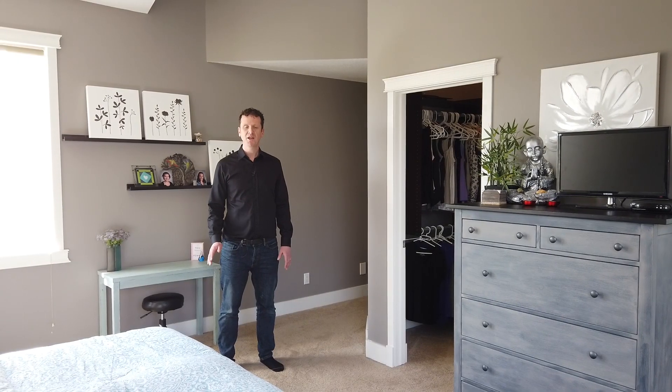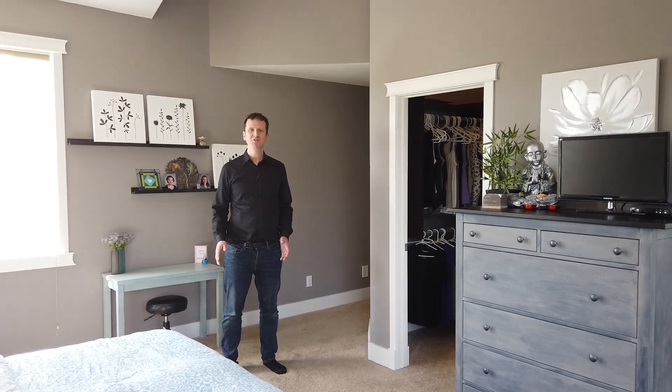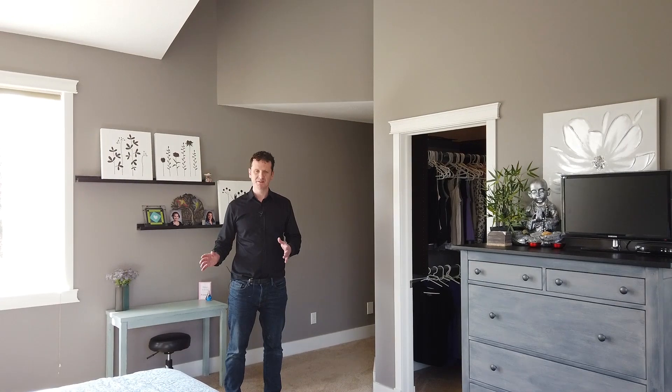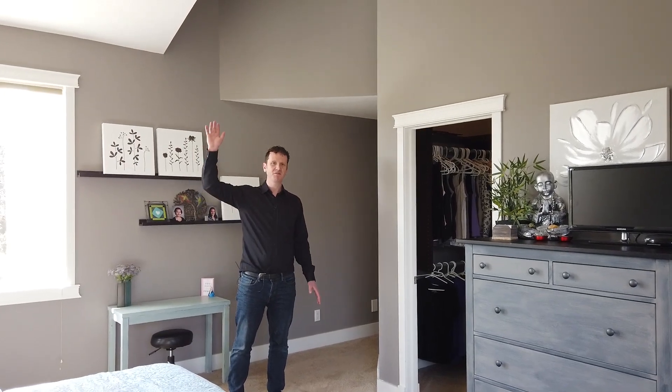There's two bedrooms up in this bungalow, and right now we're in the master. The master is massive — it has a walk-in closet and there's plenty of room for a king bed. If you look up, you see these fantastic vaulted ceilings.